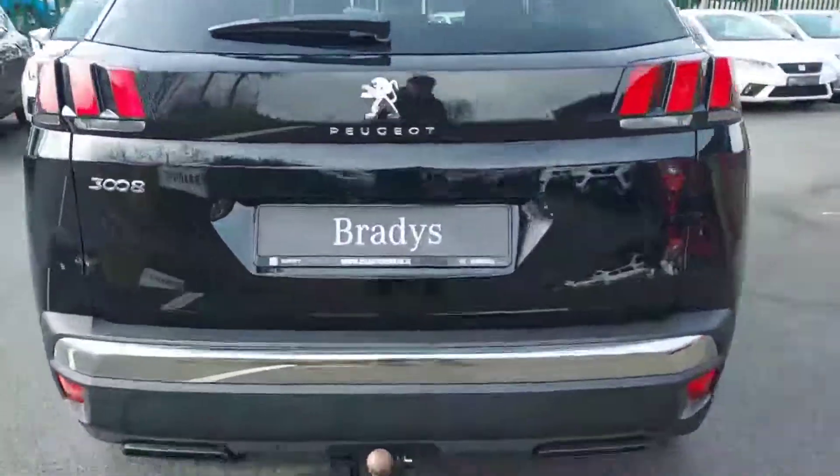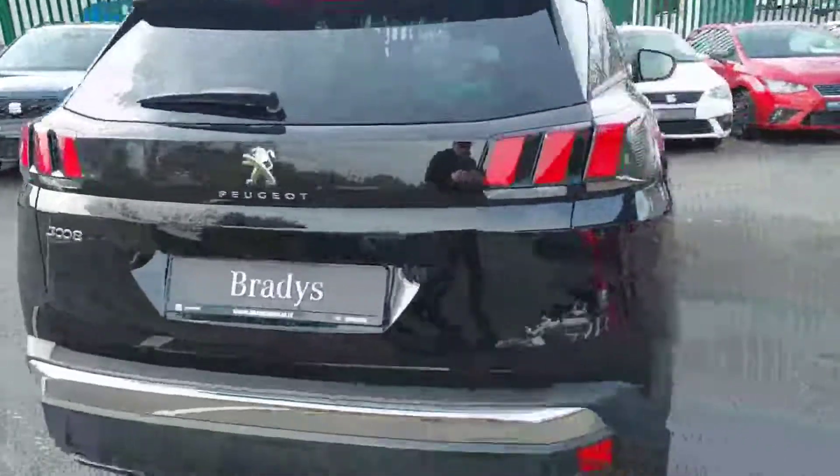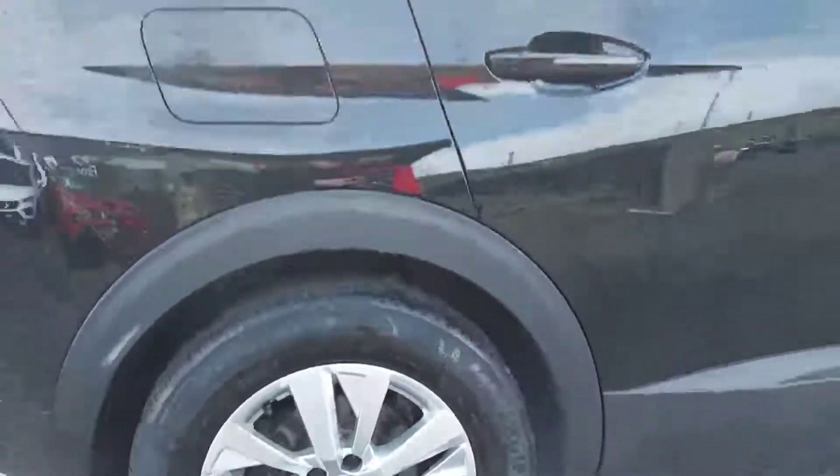It comes with rear parking sensors along with a rear parking camera. We have 17 inch alloys, and this car has just under 39 and a half thousand kilometres on the clock.